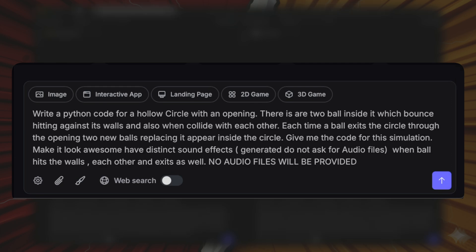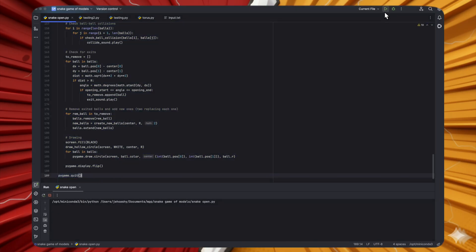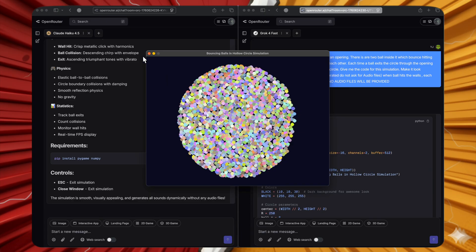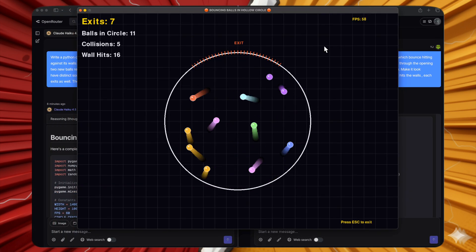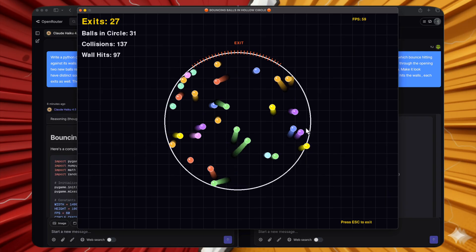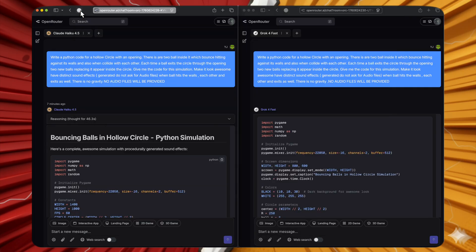Now for Python tests. First: create a hollow circle with an opening where two balls are inside, and when a ball exits, two new balls appear. Grok 4 Fast's response worked — balls exited correctly and new ones spawned, scaling up nicely. Claude Haiku 4.5 started with four balls and decent visuals, but the exit opening didn't align with the actual exit point and balls clumped incorrectly. Grok 4 Fast wins.